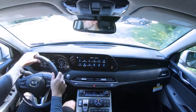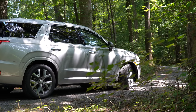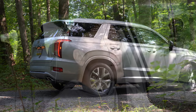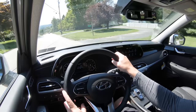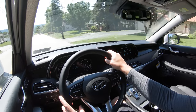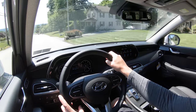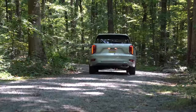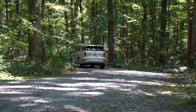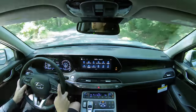Touching on suspension: up front you get MacPherson strut front suspension; in the back, independent multi-link rear suspension with front and rear stabilizer bars. The ride quality was one of the first things I noticed — it is plush. Hyundai has definitely been killing it with ride quality lately, absorbing Pennsylvania's road imperfections quite nicely, and that's even without an air suspension or adaptive suspension.